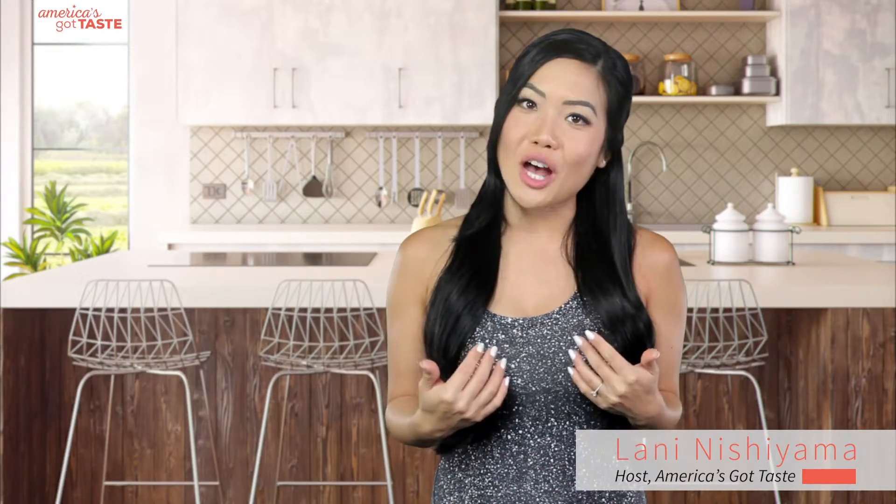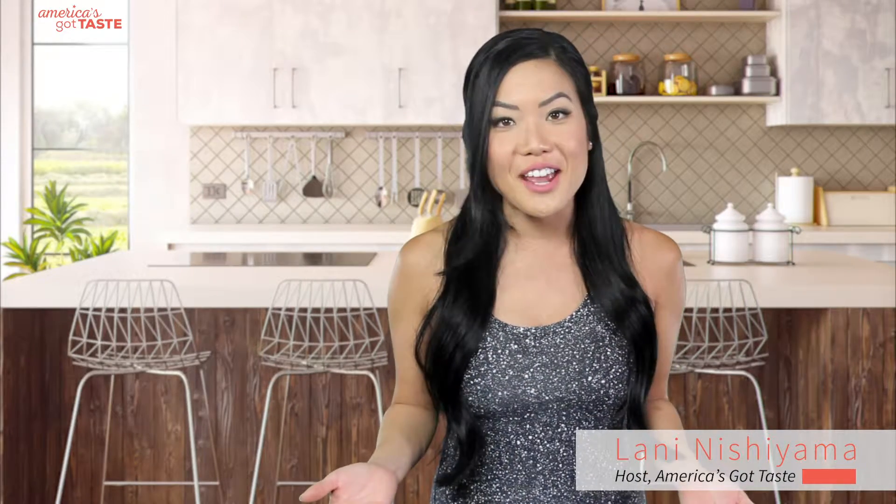Hi Tasters! I'm Lani Nishiyama and this is America's Got Taste. I'm here to talk about pelvic floor exercises, which is basically exercising your pelvis and the muscle that's holding your bladder and all those yummy organs inside of you to help deliver your baby.